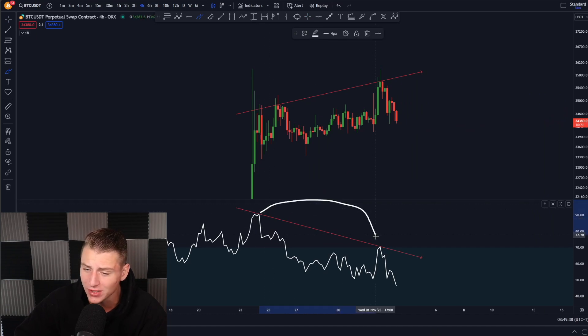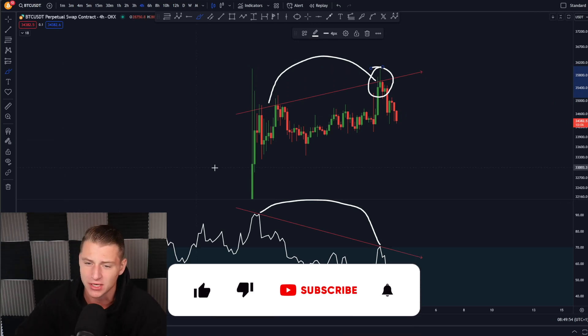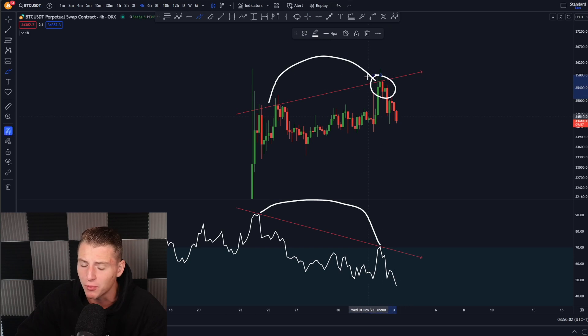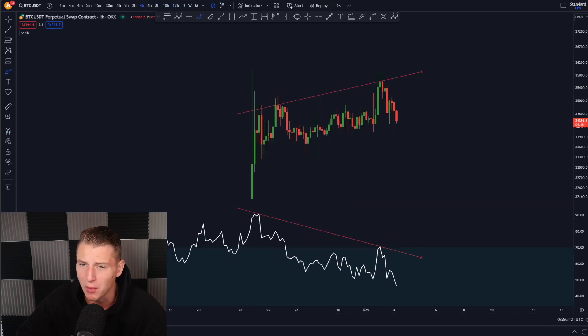On the 4-hour time frame, Bitcoin is creating a lower high on the RSI while the price action is creating a higher high, which means we're currently creating a bearish divergence. I already discussed this on yesterday's video, exactly at the top. A lot of people were not taking me seriously because the price action was only going up, but in these periods you have to be very careful and focused. Bitcoin was literally losing momentum on the move towards the upside — not only on the 4-hour time frame but also on the daily, 12-hour, and 10-hour time frames. We were spotting a momentum loss, and since that point Bitcoin came down a little bit.